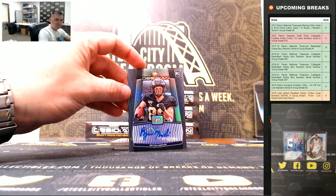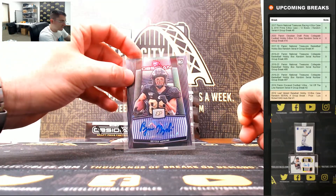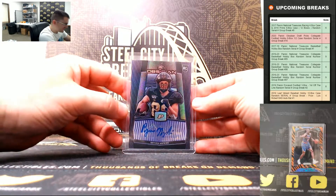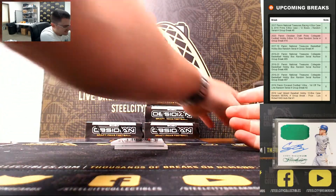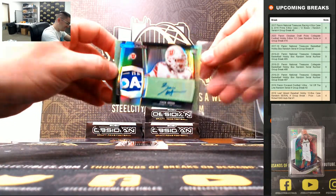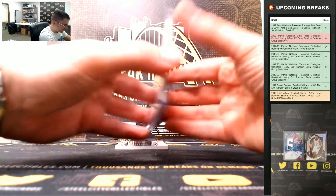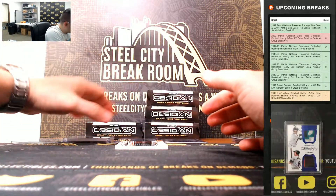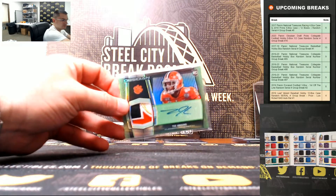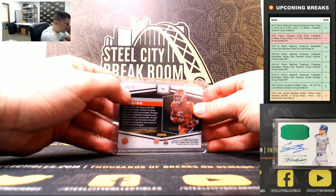Bryson Hopkins, 28 of 49. That's a nice one — Zach Moss, 4 of 15. And T. Higgins — another nice one with that bull patch — 9 of 15.